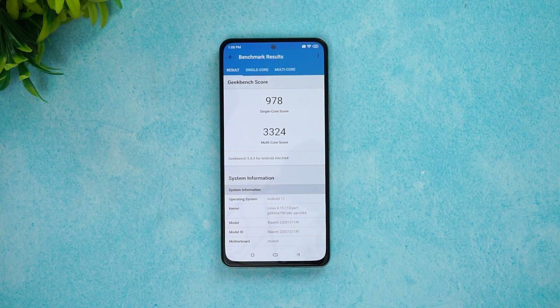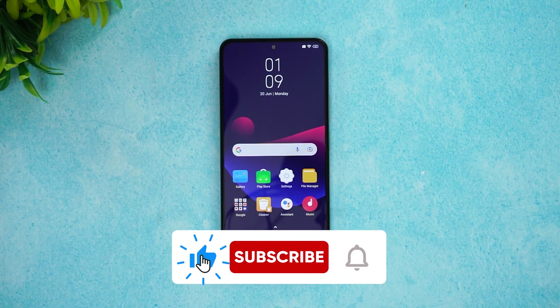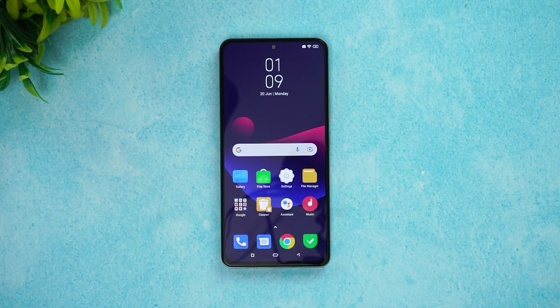Here you can see the Geekbench score — 978 is the single-core score and 3324 is the multi-core score of the Poco F4 5G. The Poco F4 5G did really well in terms of throttling as well as overall performance. At this price segment it performs really well. That was the performance test of the Poco F4 5G — hope you enjoyed watching. Do hit that like button and subscribe for more videos. Thanks for watching, hope to see you in the next video!